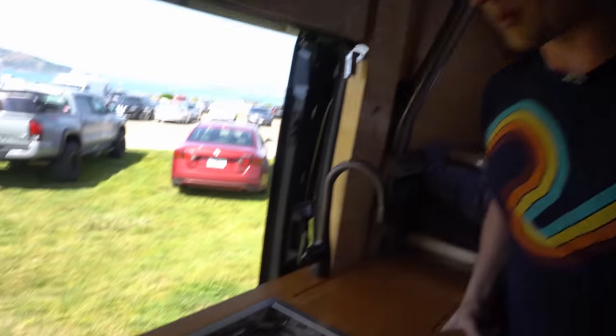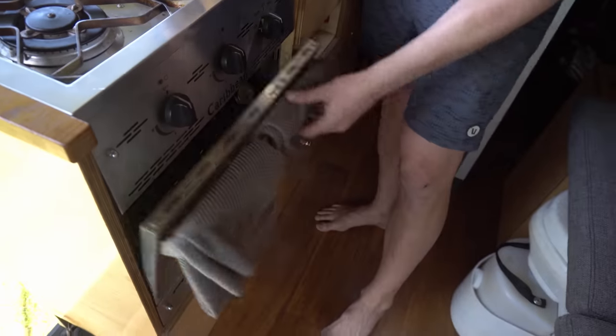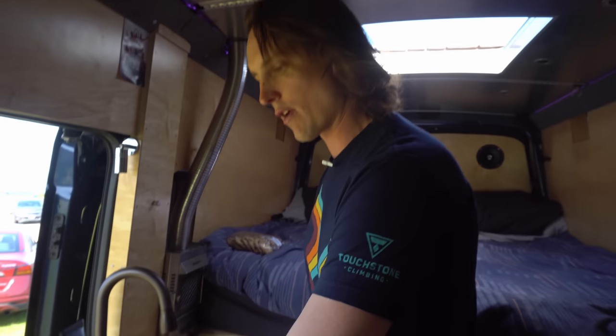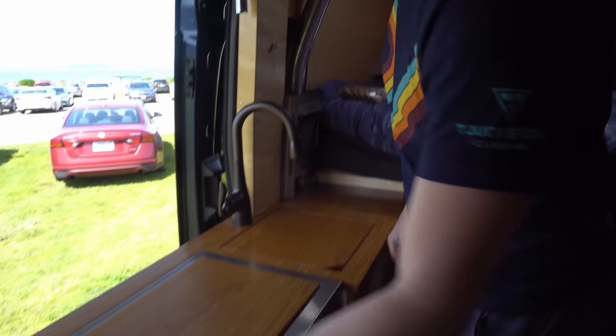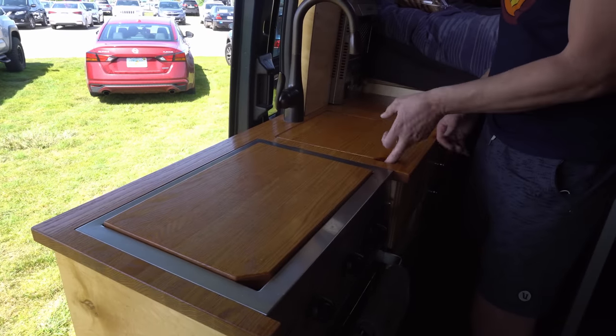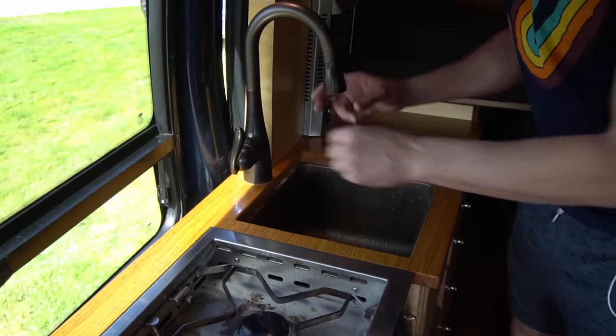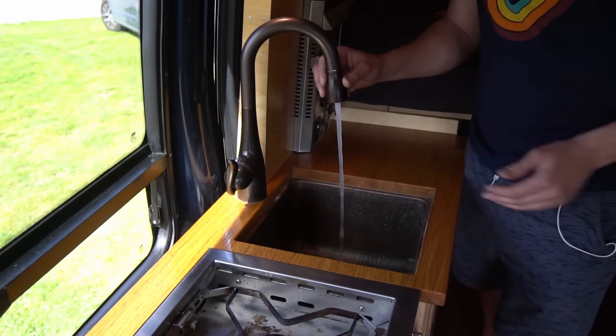I've got this two-burner cooktop here, which is pretty slick, with the oven — it's a marine grade oven. And I've got this red oak countertop where I had to cut all of this detailing in to make the inset chopping board and the sink cover. Hammered copper sink with this bronze faucet. Works well.